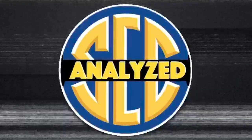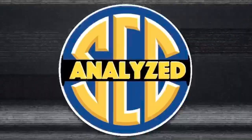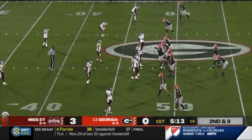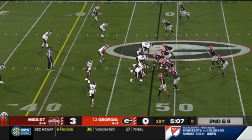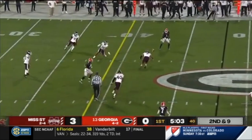Hey everybody, SEC Analyze is finally back and in this episode I will be taking a look at JT Daniels and his season debut against Mississippi State. First off I want to apologize for the bad quality, and second off I want to apologize for being the kind of guy who looks at a performance like JT Daniels had and will still point out all of the flaws that he had.